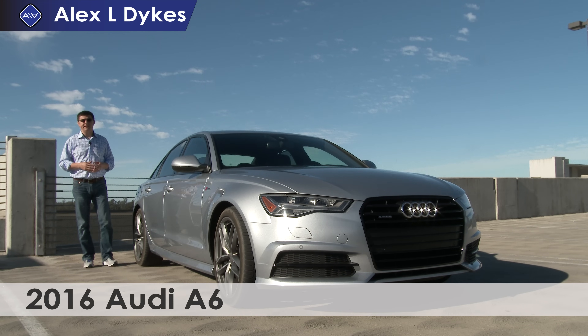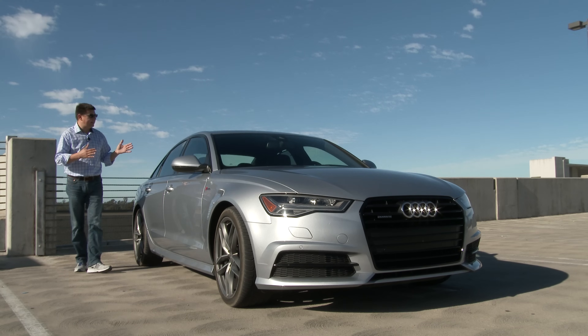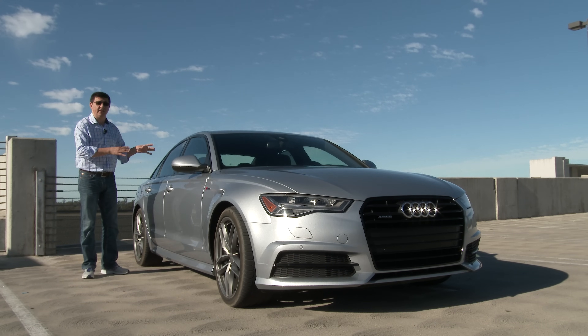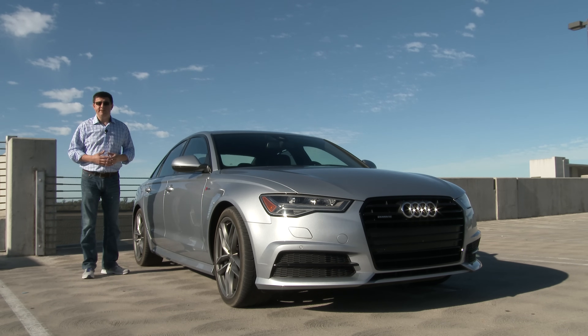The A6 is a mid-sized luxury sedan. For 2016, Audi has significantly refreshed the A6. This is actually not a complete redesign, but a significant refresh. So the vast majority of the vehicle under the skin is actually the same as it was before.